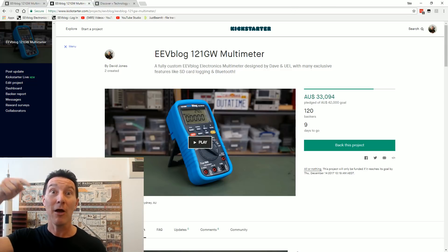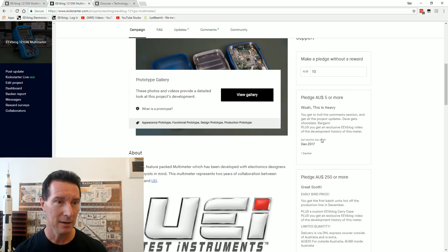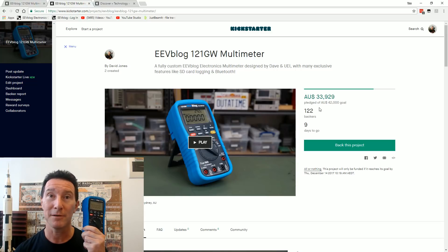Link down below. Kickstarter. Very exciting. One more thing — I did actually promise, I believe down here in the pledges, that if you back it, you'll get an exclusive video of the behind-the-scenes development of this thing. Better start actually editing that.